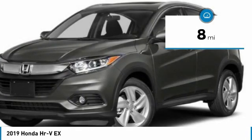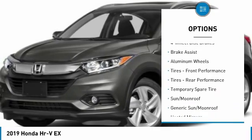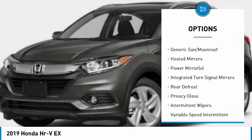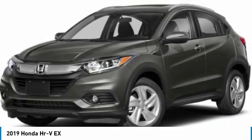Here are some of this vehicle's great options: anti-lock braking system, keyless entry, steering wheel audio controls, Bluetooth, adjustable steering wheel, power steering, four-wheel disc brakes, aluminum wheels, cruise control, and keyless start.